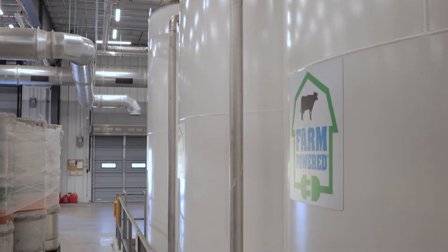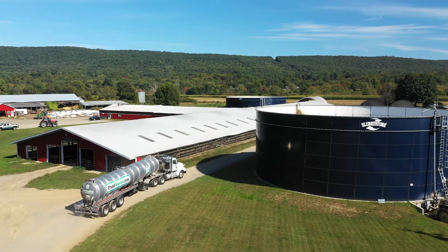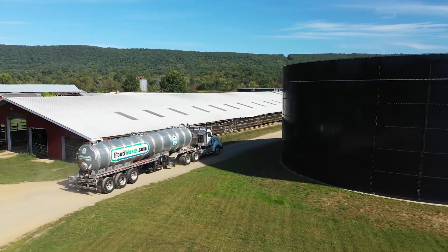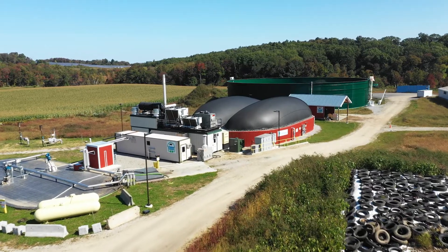The remaining food and beverage waste is pumped into large holding tanks, where it awaits transport to one of six farm-powered anaerobic digesters located on Northeast dairy farms.